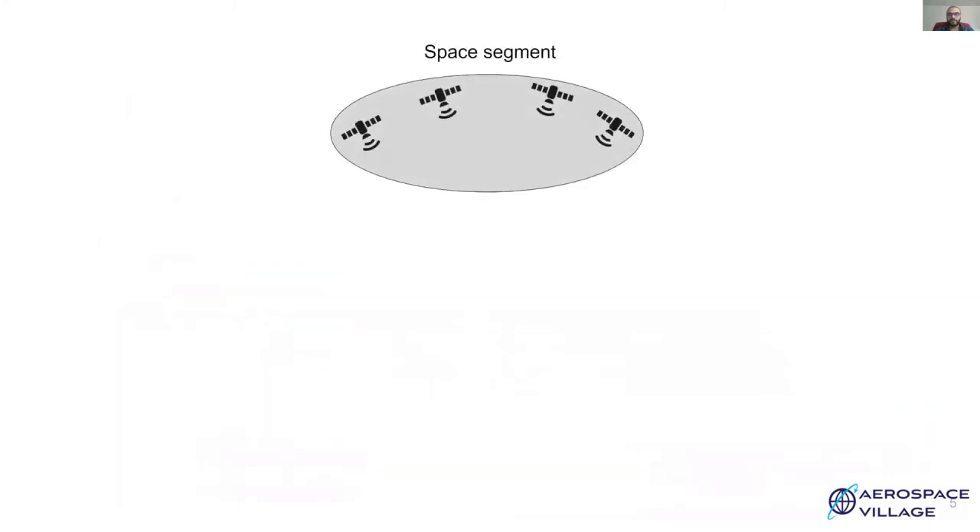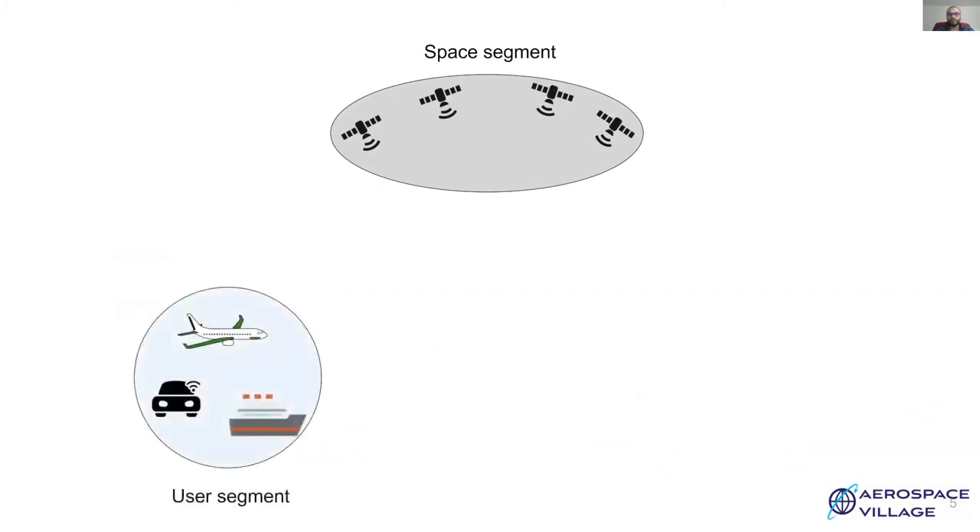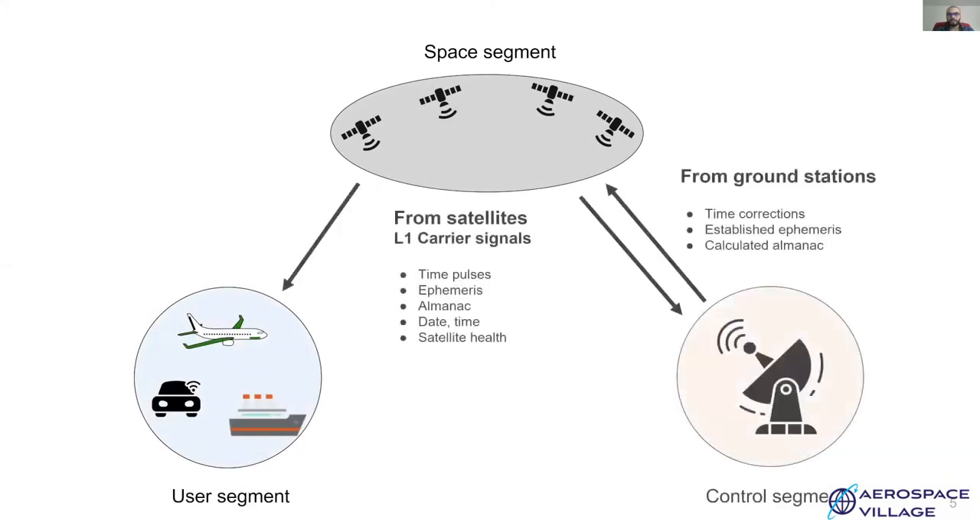GPS is made up of three segments. First is the space segment, which consists of satellites that transmit the essential information required to calculate location. The user segment uses the information transmitted by the satellites to compute its location. And the control segment is used for making time and ephemeris corrections.